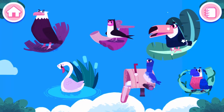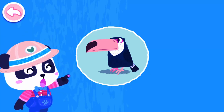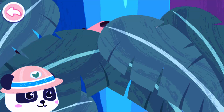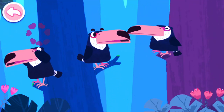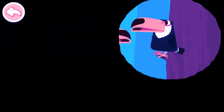Toucan. This is a Toucan. It has a very big beak. Where are the Toucans? Go and look for them. I found them! Toucans live in a tree in a jungle.